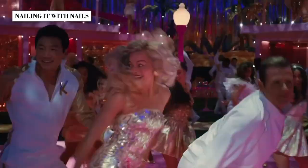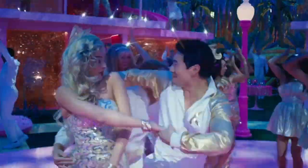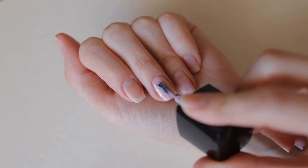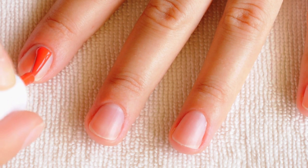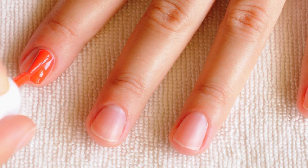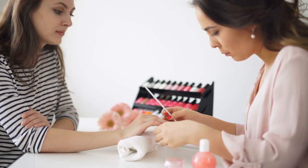Whether she's getting ready for a glamorous event or a fierce soccer game, Barbie always ensures her nails are on point. So why not take a page from Barbie's book and give your nails the love they deserve? You don't have to rock long nails or bold colors — you can simply take the time to trim, shape, and care for your nails, and it'll make a world of difference. While maintaining your nails at home is doable, there's something special about treating yourself to a professional manicure and pedicure. Let the skilled hands of a nail technician work their magic, and you'll go home with new nails and a huge boost in confidence.